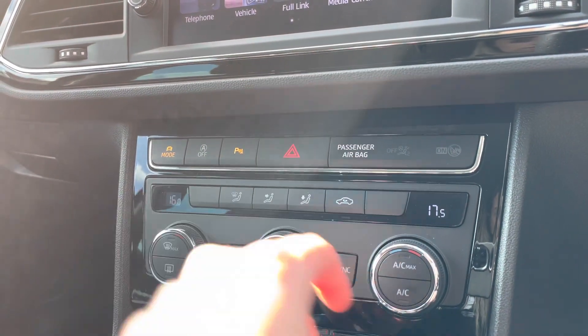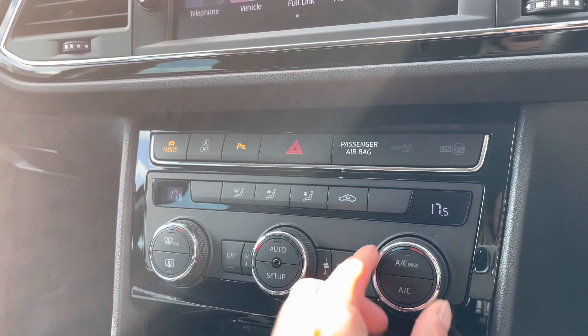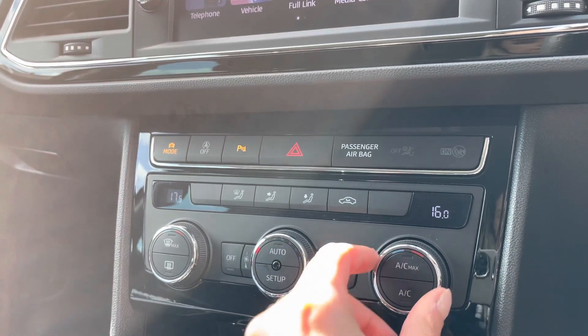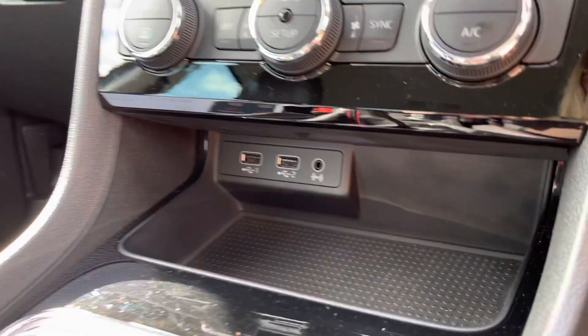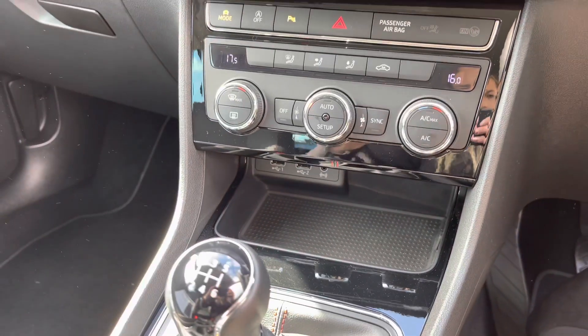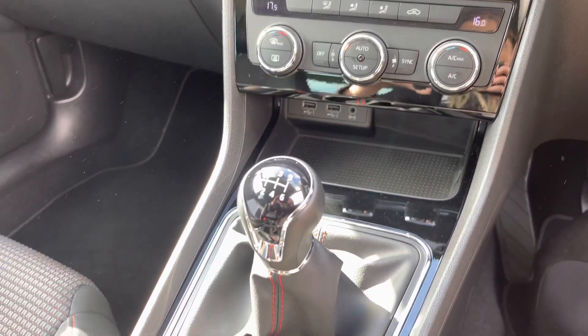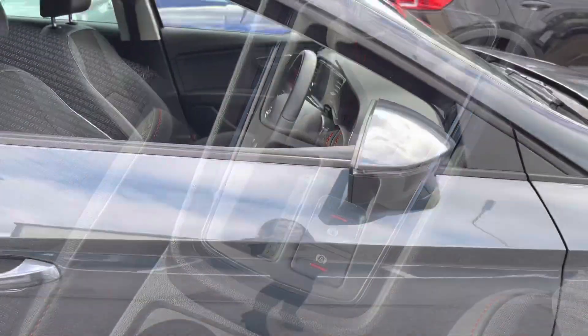Just below we've got the dual climate control, which allows you to adjust the temperatures inside the vehicle to suit the driver and passengers to make sure everybody is comfortable on the journey. We also have USB and auxiliary sockets just below, which is perfect for phone connectivity. It's a six-speed manual vehicle with the electronic handbrake parking switch.